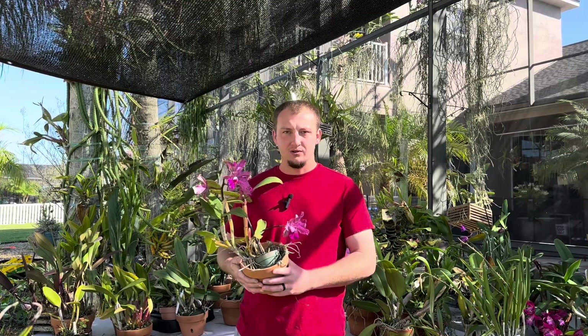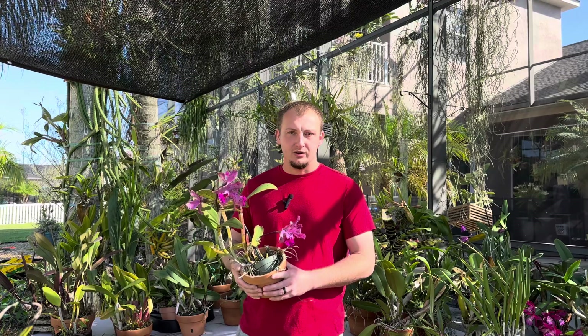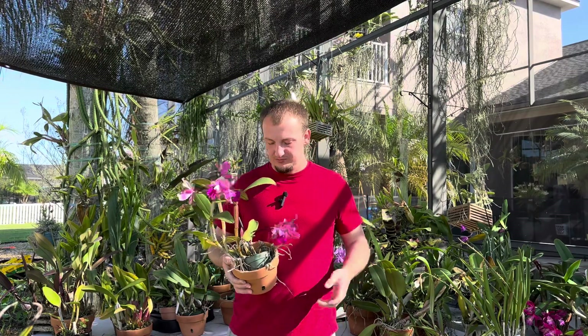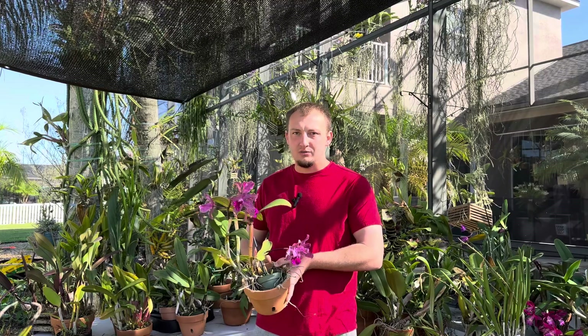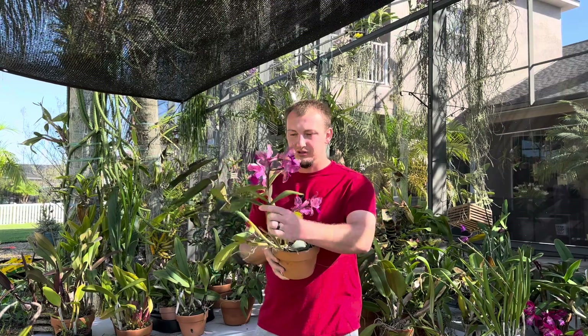It is a very large species of Cattleya. The plant I'm holding is actually not that big yet — this is a second-bloom seedling — but these plants have the potential to get extremely large if you grow them correctly and give them a lot of sunlight and fertilizer during their growing season. I've seen amethystoglossas with canes around two feet tall, maybe 24 to 36 inches at maximum. It is a bifoliate Cattleya, though you will see some leaves are trifoliate.